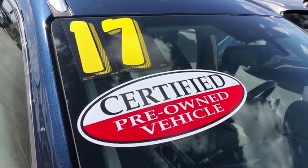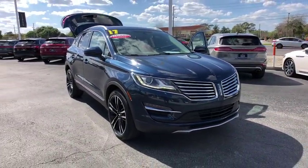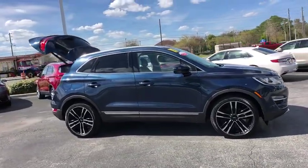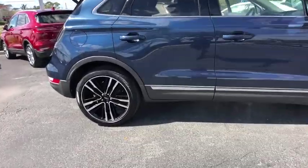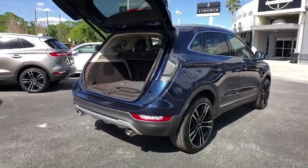The 2017 Lincoln MKC. The Lincoln MKC is a stylish and nimble handling luxury crossover vehicle with a long list of standard features. The MKC is sure to please. The exterior and interior offer a contemporary look that is sure to turn some heads. This vehicle has less than 20,000 miles. Here are some of this vehicle's great options.